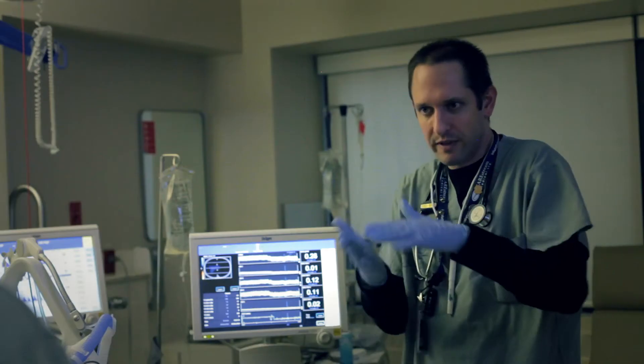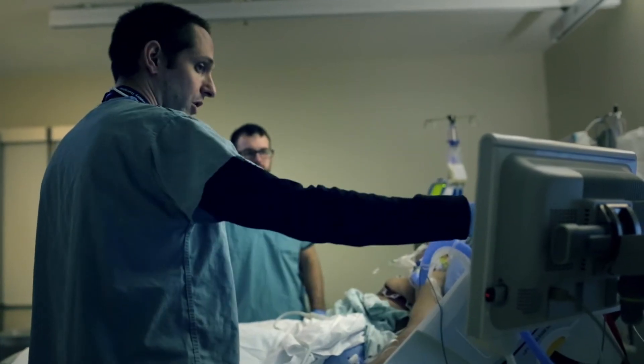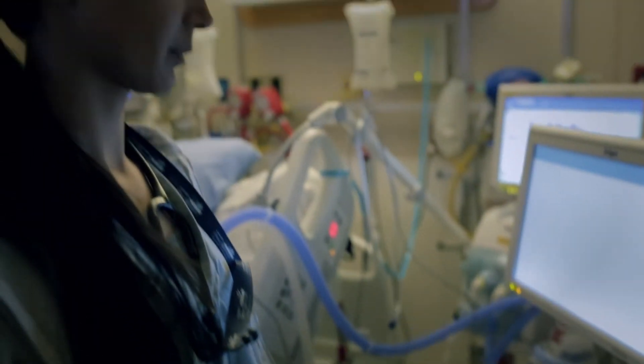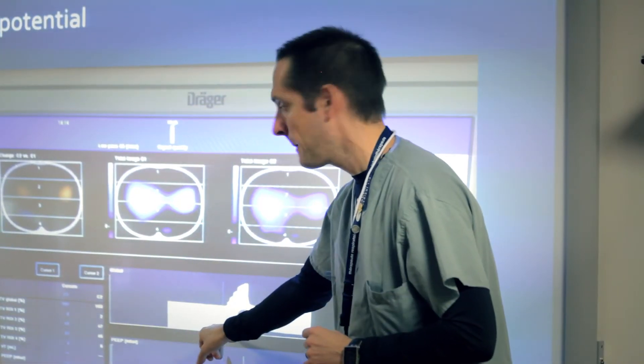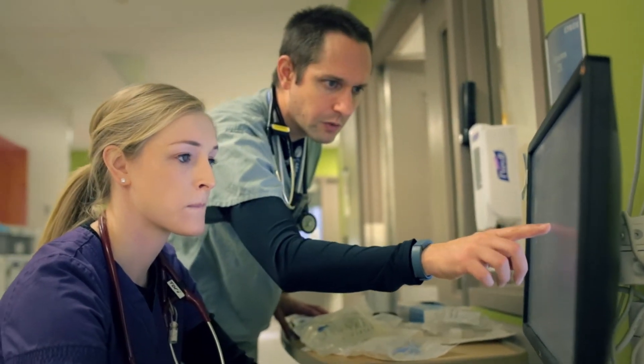The regional information we gather from the device at the bedside has been key. Typically, when doing a recruitment maneuver strategy using stepwise increases in PEEP and pressure control, we couldn't tell when the patient was recruiting, where within the lung, or if they were recruiting at all. Based on bedside monitoring alone we didn't know the effectiveness of our recruitment strategy — this gives us the visual feedback and regional information to confirm that the area we're worried about is actually opening up.